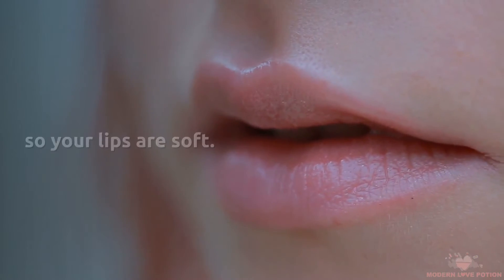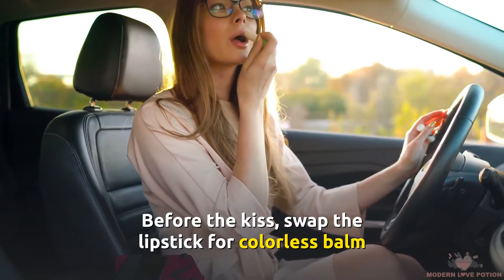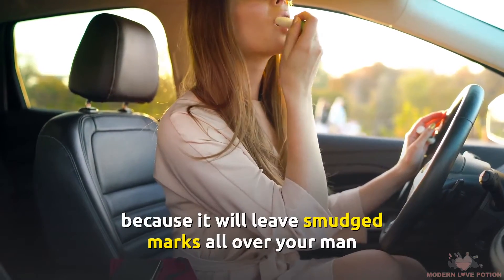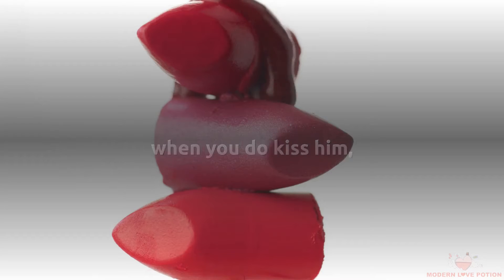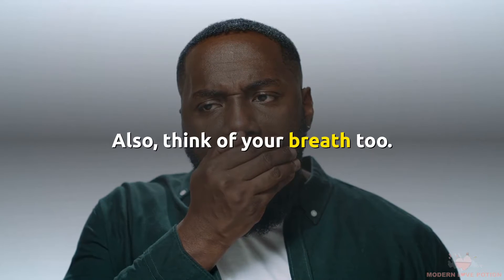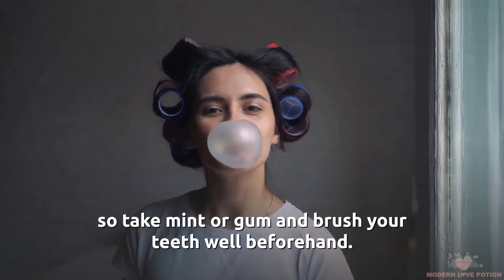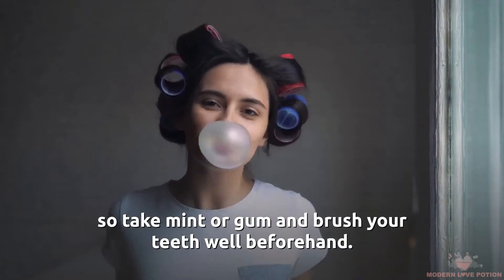Always use a good lip balm so your lips are soft. Before the kiss, swap the lipstick for a colorless balm because it will leave smudged marks all over your man when you do kiss him, and it's not the most attractive thing. Also, think of your breath too. No one wants bad breath while kissing, so take a mint or gum and brush your teeth well beforehand.